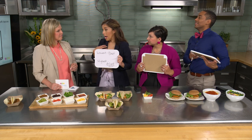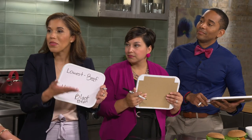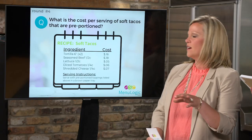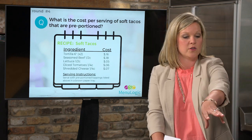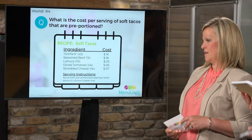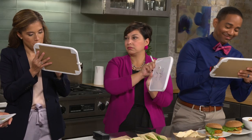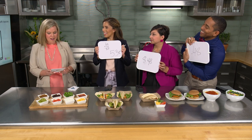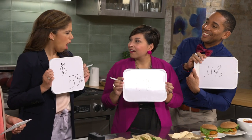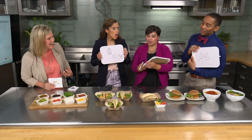A trick question is posed: what is the per-serving cost of plain beef tacos with fixed toppings? Contestants calculate 72 cents, but the actual answer reveals that paper cost and waste cost must also be considered — every item has variable waste. The true cost is higher than just the ingredient total.